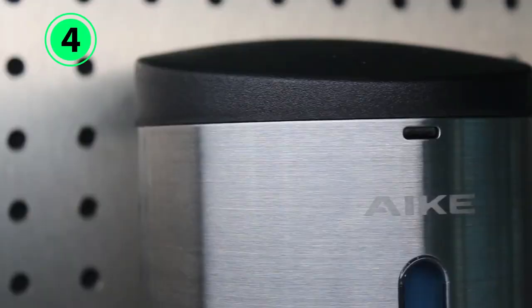Why we love it: very high capacity, great for high-traffic areas, and a sleek look.